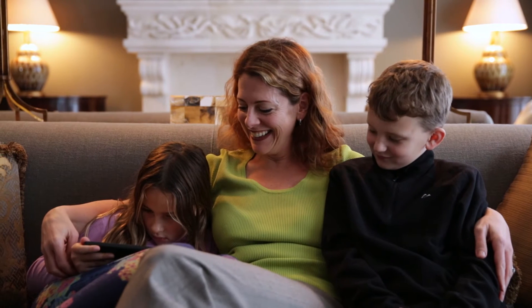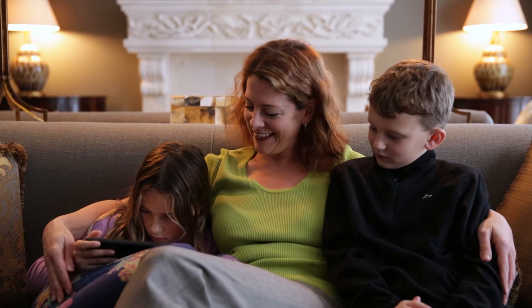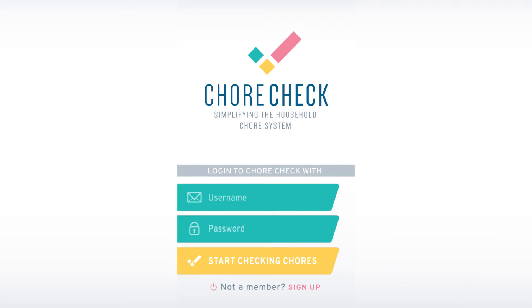Wishing you were more organized and consistent with your kids' to-do list? ChoreCheck will help you get there. Try it out today! Go to ChoreCheck.com to set up your family's account or look for ChoreCheck on the App Store.